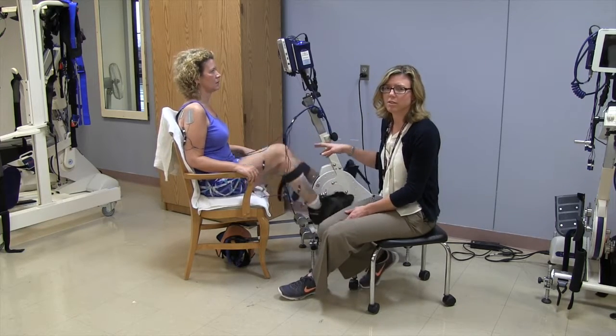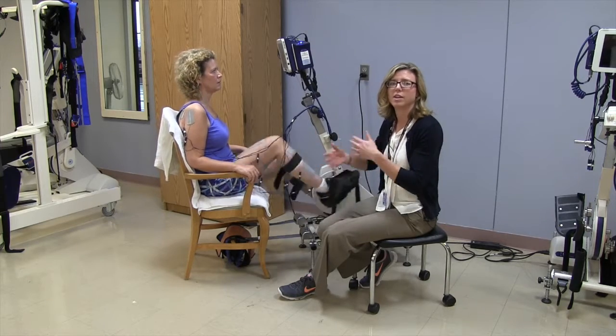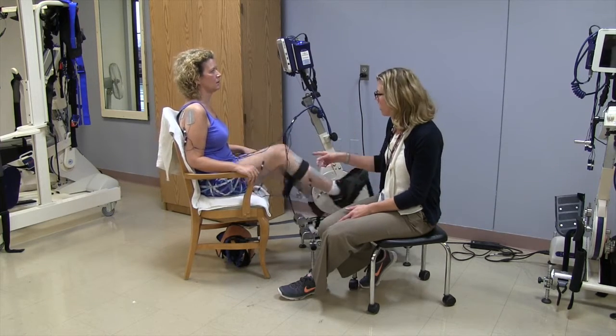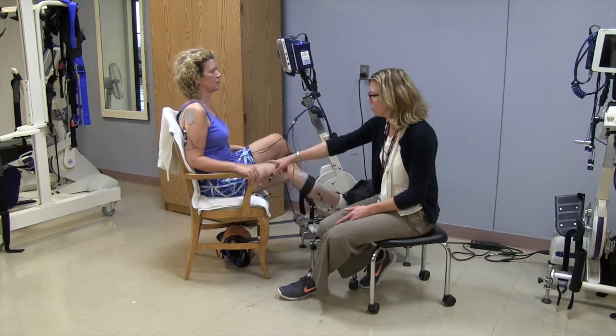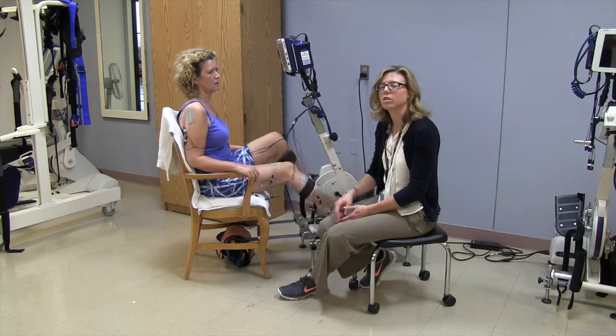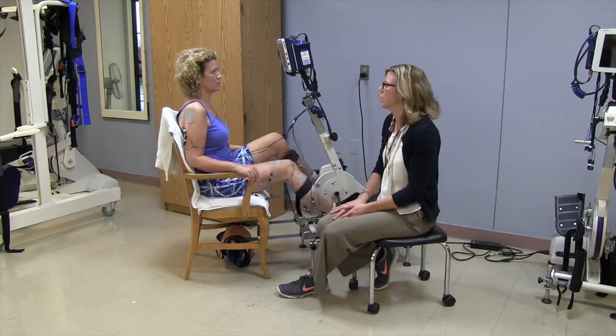The nice part about using the cycling device is because the motion of the cycle is very similar to walking — it's that constant bending and straightening of the legs. So with every turn of the cycle, Britta is getting stimulation, whether it be in her quads or her hamstrings, and every patient setup is a little bit unique pending their needs.